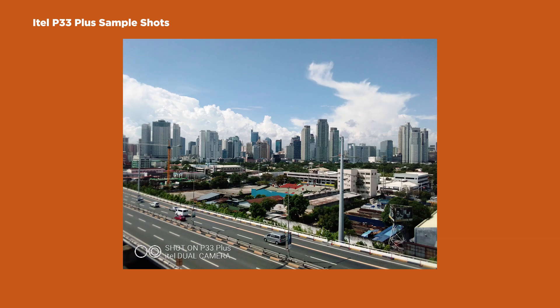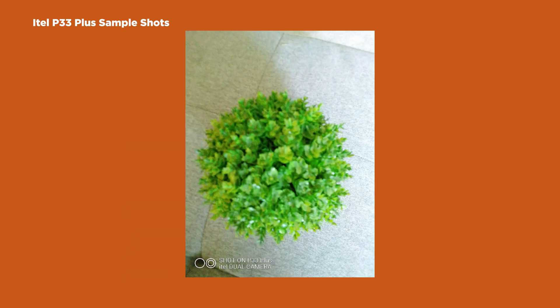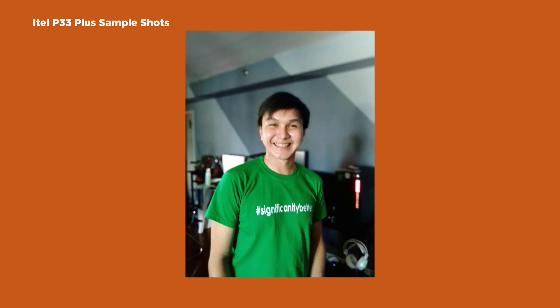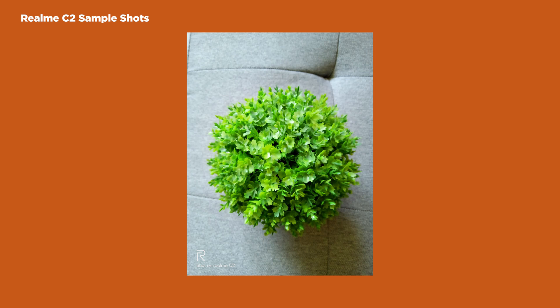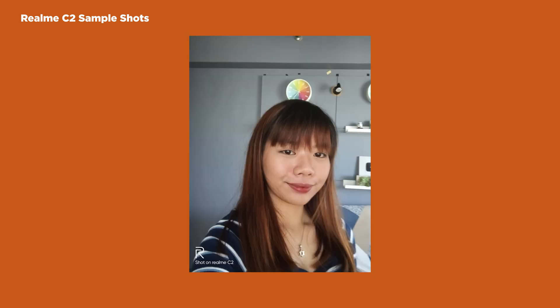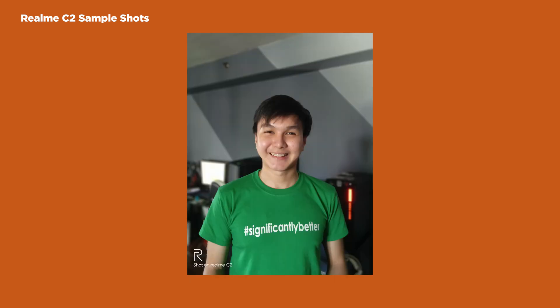Another thing with devices like this — you can't really expect to take good photos with the camera. Looking at photos shot with the Itel P33 Plus, they're not exactly up to par with modern standards. And now these are photos taken with the Realme C2 — that's just a drastic upgrade in quality, and for me that alone makes the price jump worth it.